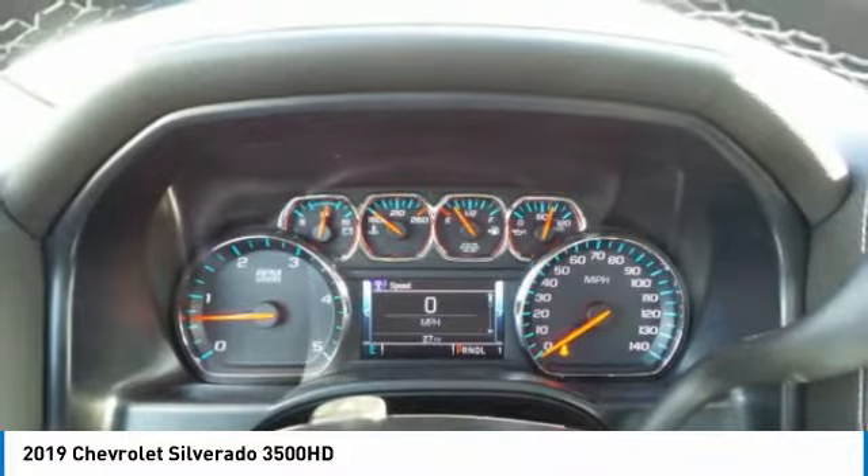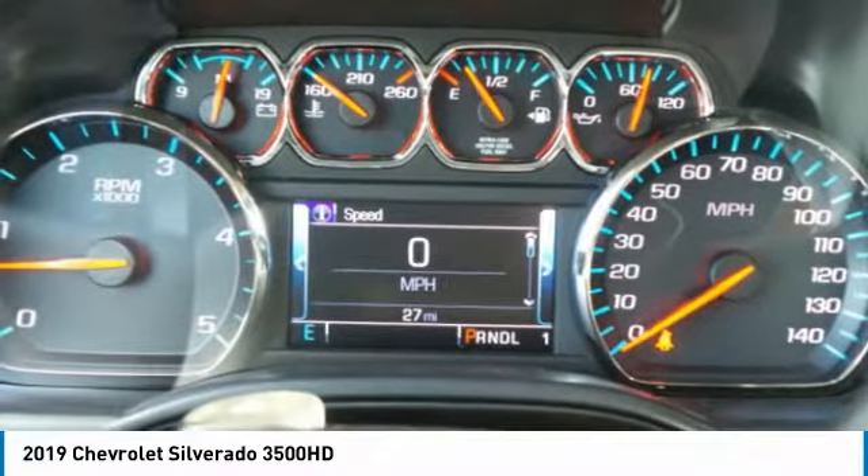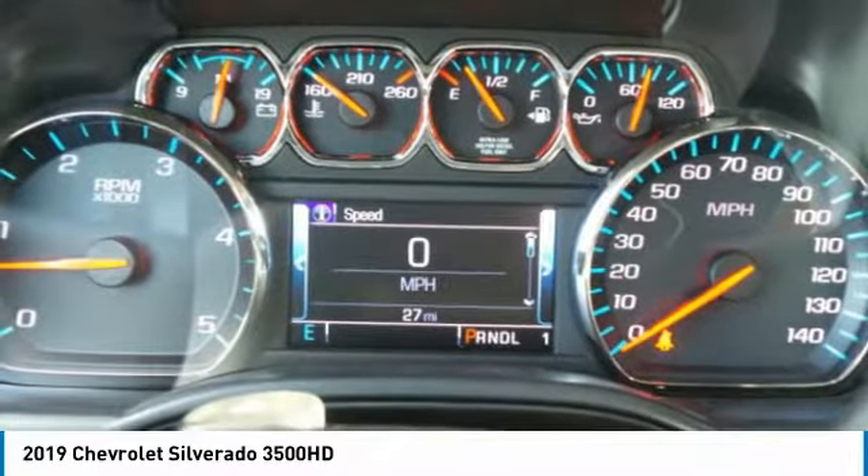You are going to love the 2019 Silverado 3500 HD. Pros? Everything. Cons? Nothing. And is priced below $75,000. This vehicle has less than 100 miles.